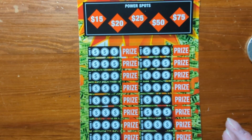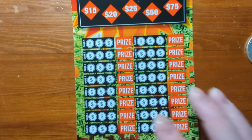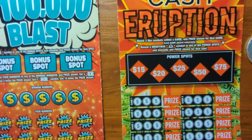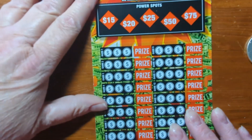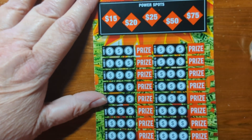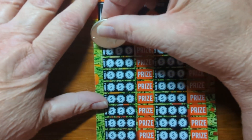Alright guys, we're gonna do some more scratchers and this time I have a mixture — some $5 ones and some $10 ones. On this $5 one, we have a chance to get prizes here or down here. We want to match three, so I'm gonna go ahead and scratch off.